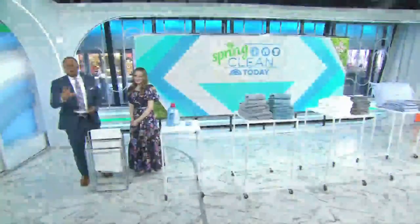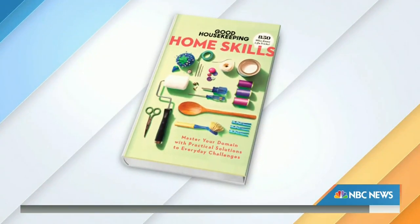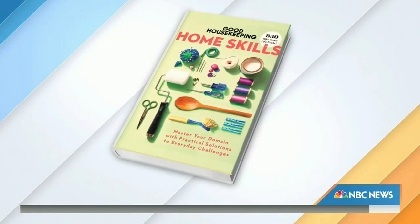We are back at 8:51 with spring finally here. It's the perfect time to upgrade our towels and sheets. Good Housekeeping's executive textiles director Lexi Sachs also contributed to the new book Good Housekeeping Home Skills. Be sure to scan that QR code to shop along with us. Lexi, good morning.